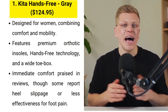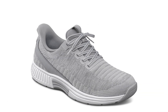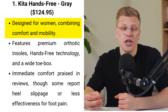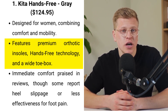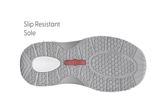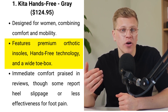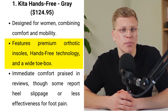First, we have the Kida Hands-Free sneaker, priced at $124.95 — and it's not just a shoe, it's a mobility revolution. Designed with women's needs in mind, this sneaker combines cutting-edge technology with ultimate comfort. It's equipped with premium orthotic insoles offering anatomical arch support, crucial for realigning the foot and improving posture. What truly sets Kida apart is its patented hands-free technology, allowing for effortless slip-on without bending down — a boon for those with mobility issues.